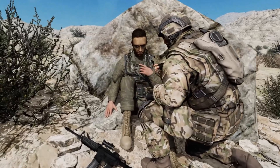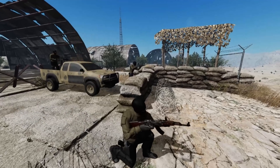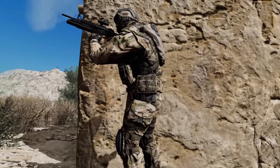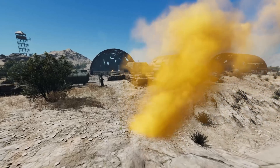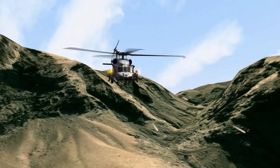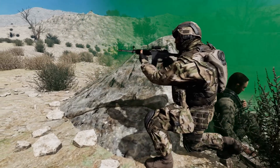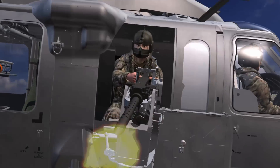We've got an off-house headed this way — 20 plus, coming up to the left. Pedro 1-1, E-9. Pedro 1-1, guardians, we're taking fire. Copy, guardians, E-9 for another go-pass.